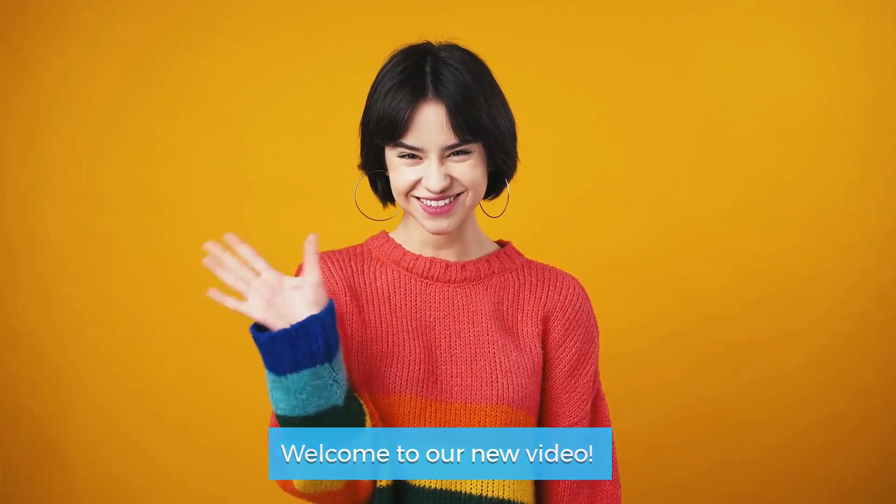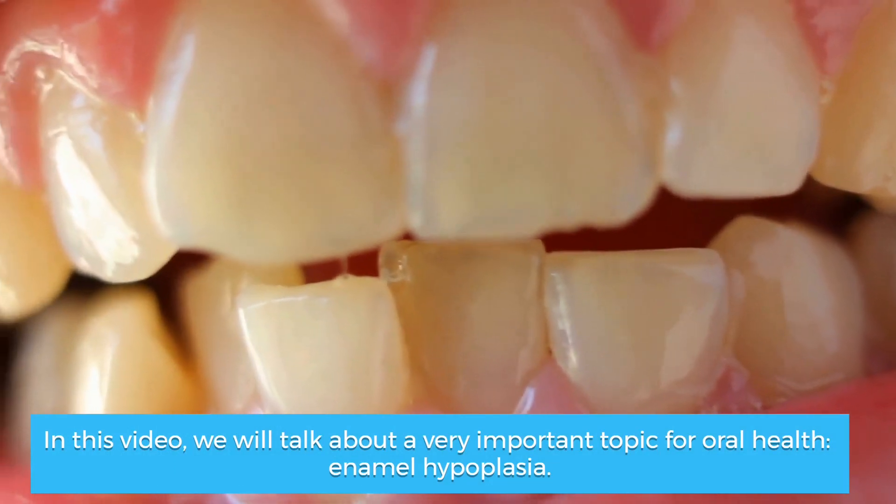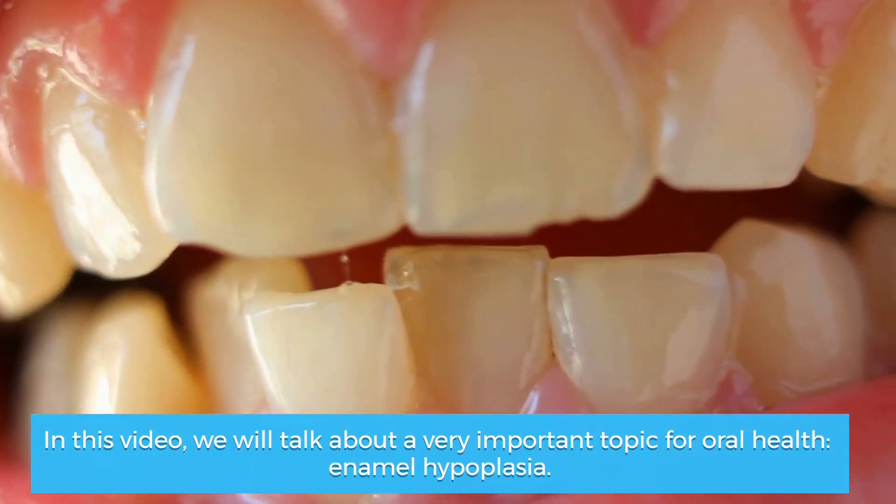Welcome to our new video. In this video, we will talk about a very important topic for oral health: enamel hypoplasia.